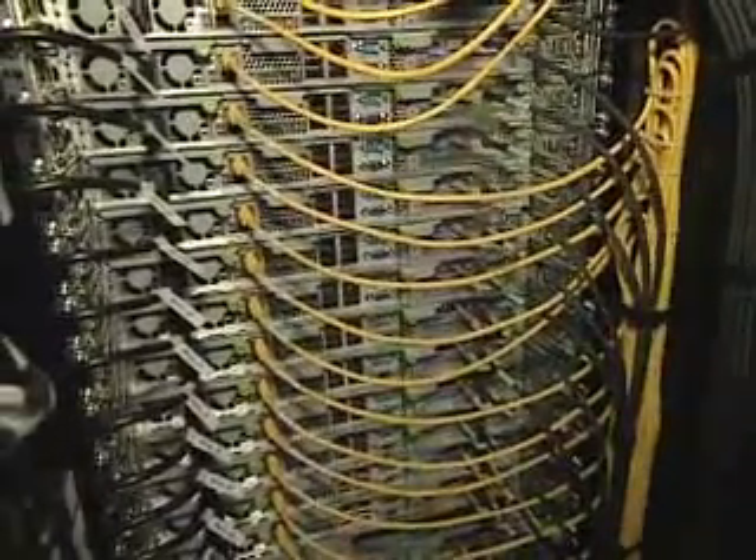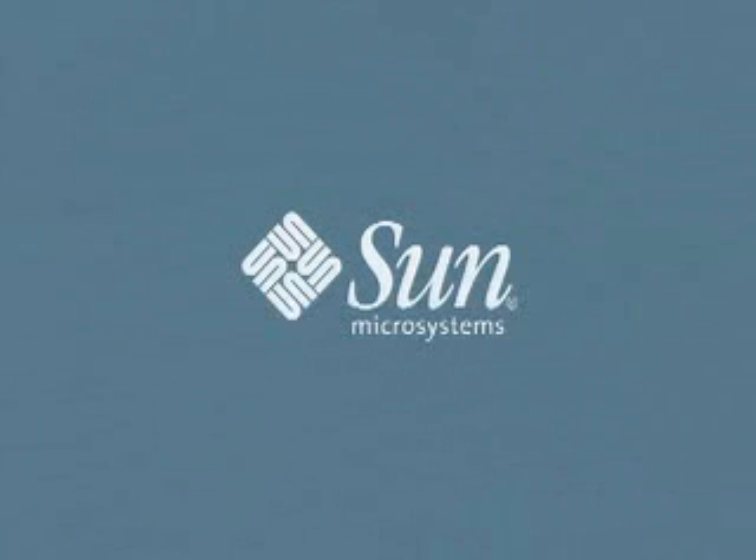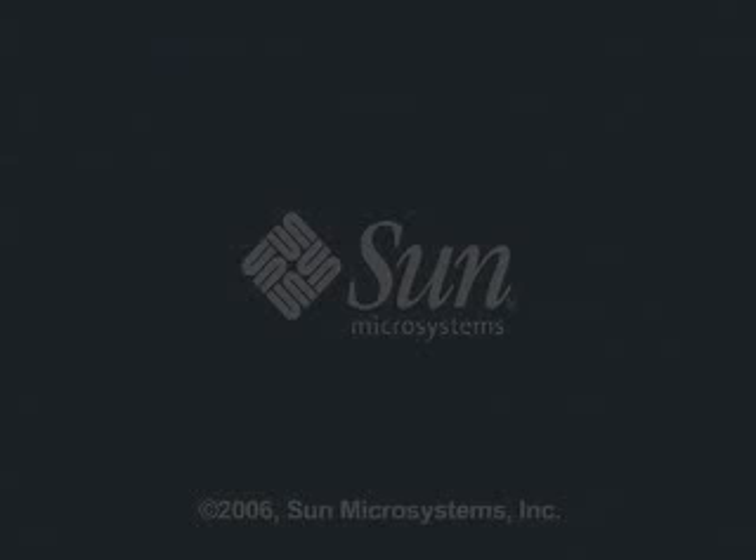Everything works when a customer gets it out of the box, and you don't have to go wire this yourself. This reduces the risk for the customer. Everything's ready to go, and Sun engineers test it. Thank you very much.